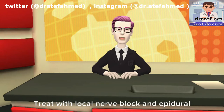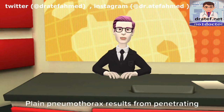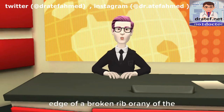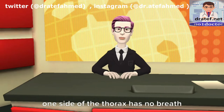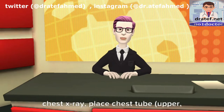Treat rib fractures with local nerve block and epidural catheter. Plain pneumothorax results from penetrating trauma, which could be the jagged edge of a broken rib or any of the more common penetrating weapons. There is moderate shortness of breath, and one side of the thorax has no breath sounds and is hyper-resonant to percussion.